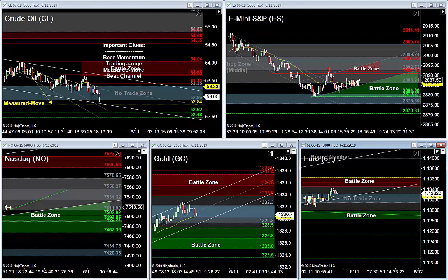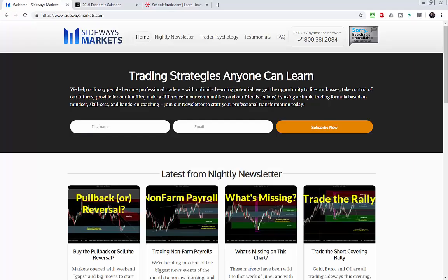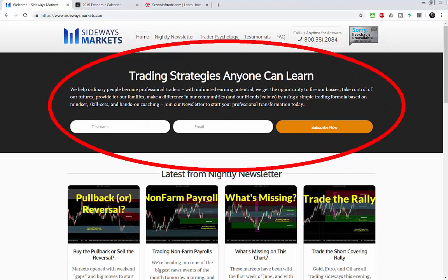We've got a lot to cover tonight — Euro, Gold, Nasdaq, and S&P with those hidden ranges, and of course crude oil getting ready for tomorrow's weekly inventory report. Before we jump into these charts, I want to remind you to join our mailing list so you never miss a great video. Right before I publish this video every evening on YouTube, I send out an email to all of our clients on our mailing list.